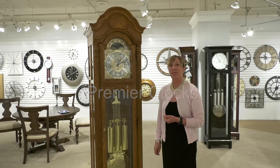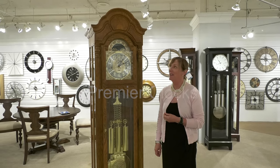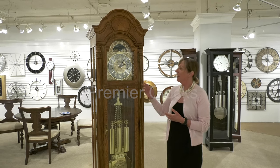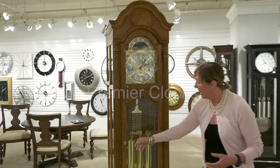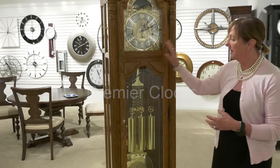Here we show you our Bronson floor clock made by Howard Miller, made in Michigan. Beautiful hardwood detailing with your bonnet top, as well as your brass pendulum, weights, and dial.